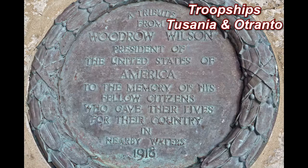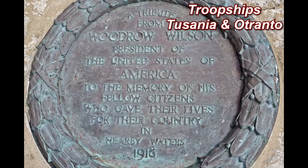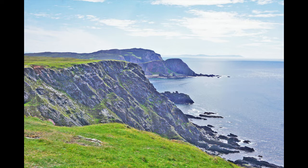Anne and Catherine at the American Monument. Placed on the monument is a plaque presented by President Wilson, dedicated to the dead of the two troop ships. The Tusania was torpedoed and the Otranto broke up in a violent storm after running into cliffs. The monument overlooks the cliffs where the troop ship Otranto broke up.